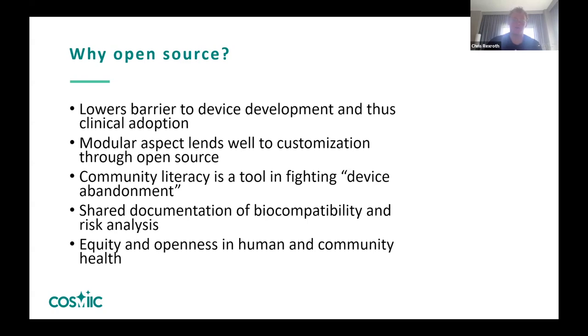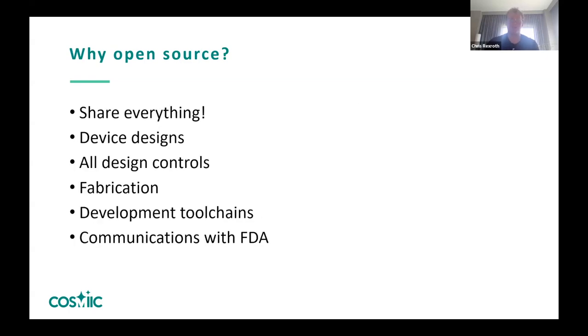Personally, I'm interested in open source and learning from the GOSH community how we can create equity and openness in human health. We are very contrarian to the major implantable medical device companies, and I'd like to see how we can compete with them. The biggest thing in open source is sharing everything — and as Alex mentioned, it's not just posting a bunch of files online, especially for an implanted device. People have to know all of the communications we've had with the FDA, so we've started posting our FDA feedback to our website.